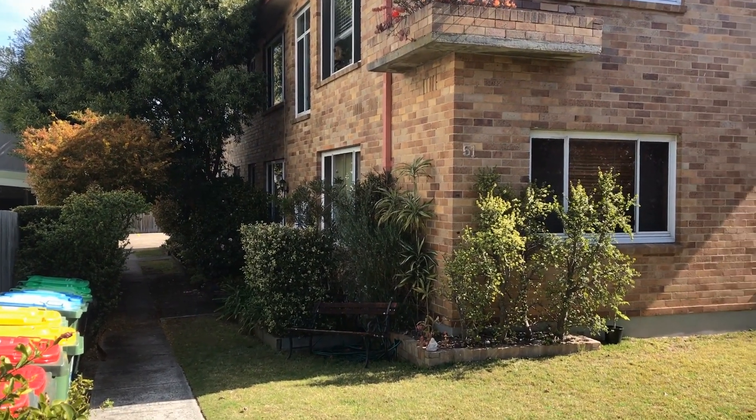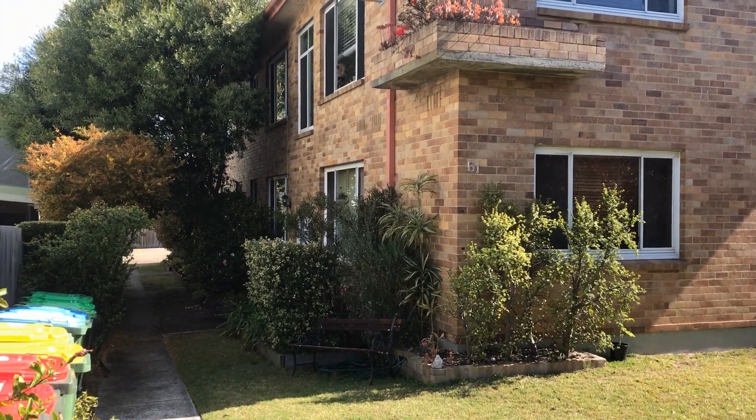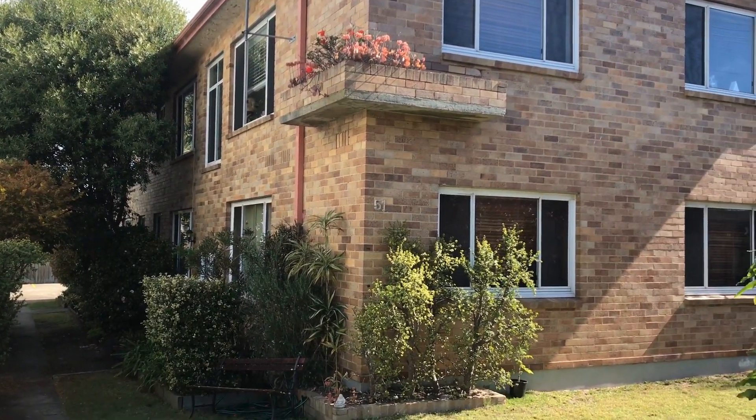Hi, my name is Madison Ayama from Doyle Spillane Real Estate, and I'm currently at the property 4 of 51 South Creek Road in D.Y. This is a video walkthrough tour.